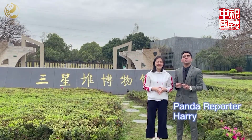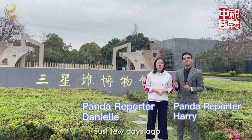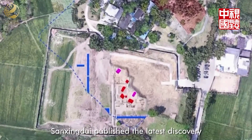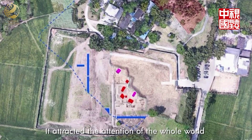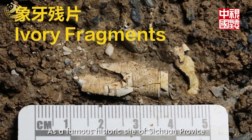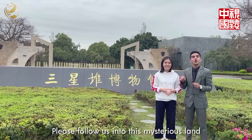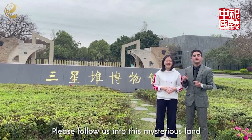Hello everyone, this is Panda reporter Harry. Hello everyone, this is Panda reporter Daniel. Just a few days ago, Sanxingdui published its latest discoveries, attracting the attention of the whole world. As a famous historical site of Sichuan province, it contains many treasures of human civilization. Please follow us into this mysterious land. Let's go!